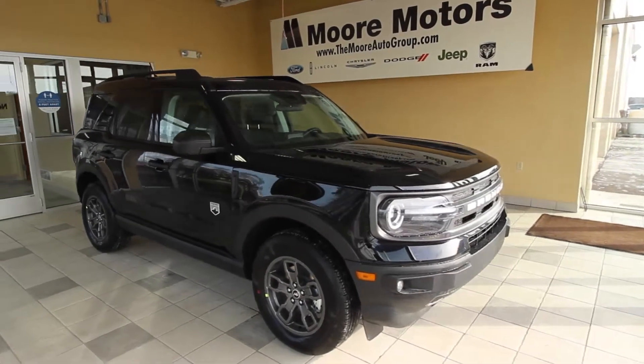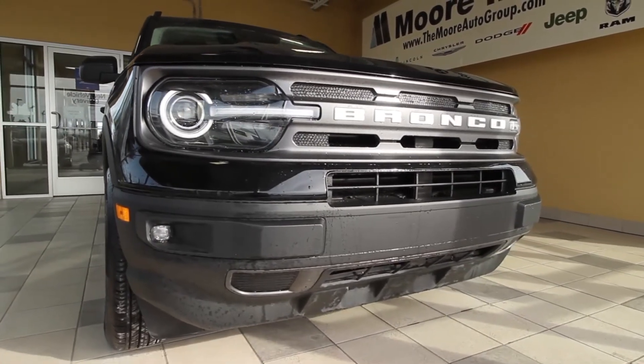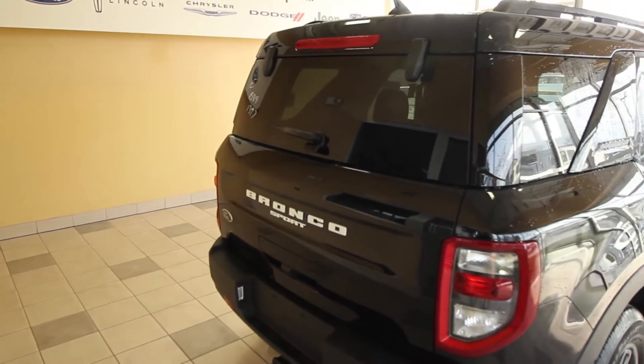Technology helps improve the off-road prowess of the Bronco Sport drivers too, and trail control is a key enabler in low-speed situations. Badlands models include trail control, which is like a cruise control system tailored to off-road driving.